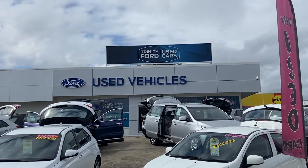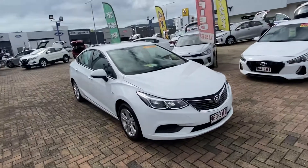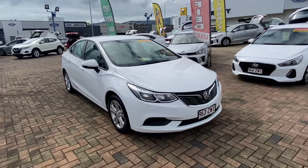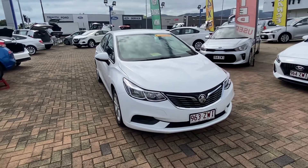Hi, it's David from Trinity Ford Used Vehicles in Cairns. Thank you for the inquiry you've made on our 2017 Holden Astra. I'll do a short video of this vehicle, send it through to you, and hope you like the way it presents itself. As I walk around the vehicle, I will describe everything to you.